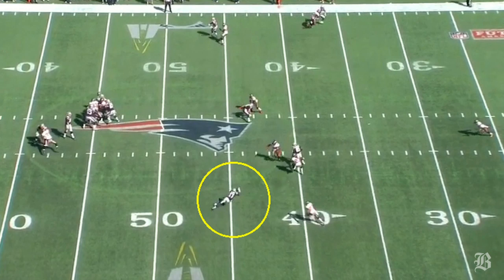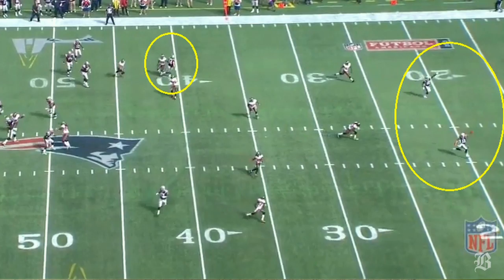Here in the first photo, he has Aaron Dobson wide open on a short slant route but throws wide for the incompletion. It's possible that Dobson stops short on his route, but this is a throw Brady usually completes.